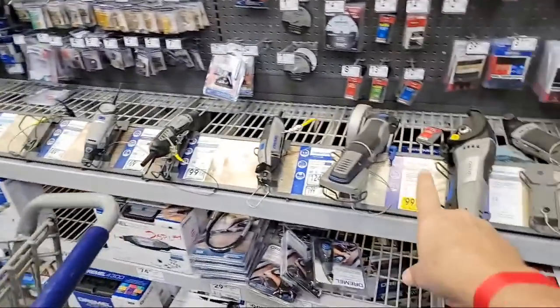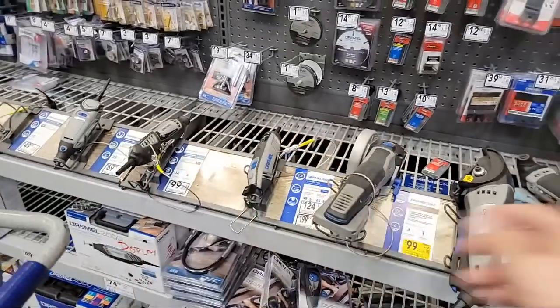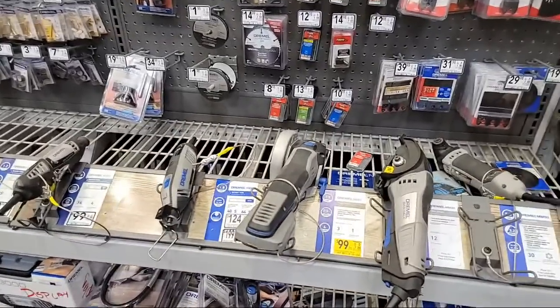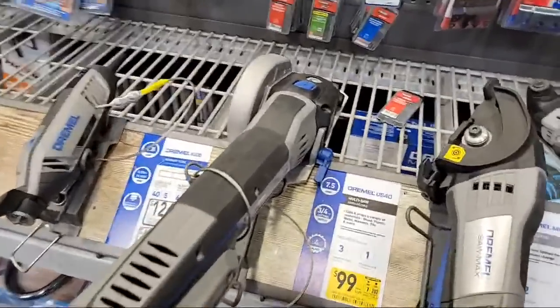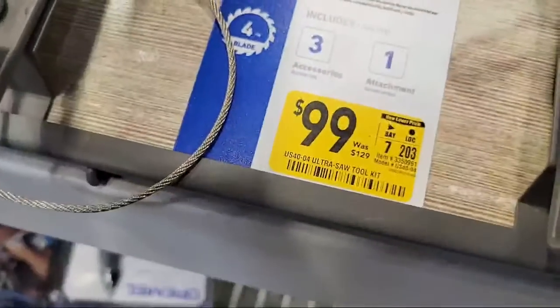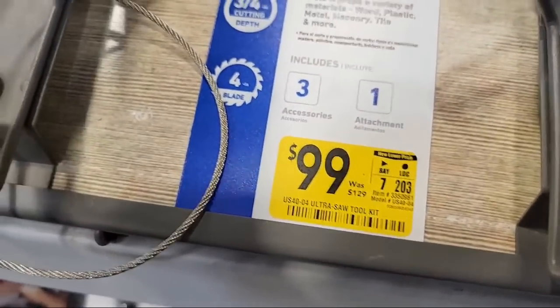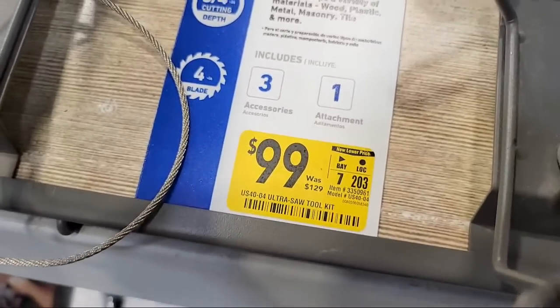Seeing these Dremels here just reminded me — if you're going into Costco this week, I saw some kind of Dremel kit there. I didn't catch the number but it's probably a really good price because whenever they get their tools in they're pretty decently priced compared to Lowe's and Home Depot. Anyway, here's the one that's $99, was $129.